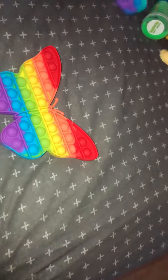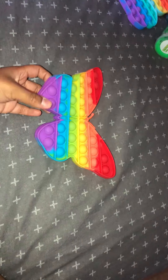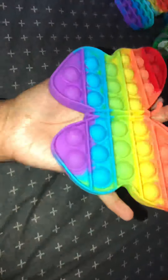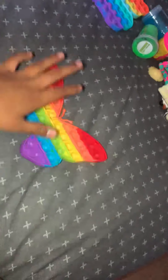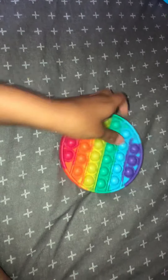Then there's a butterfly one — also from Shein. I really love this too. It's so cute and it smells really good. This one is pastel colors and this is like rainbow colors.